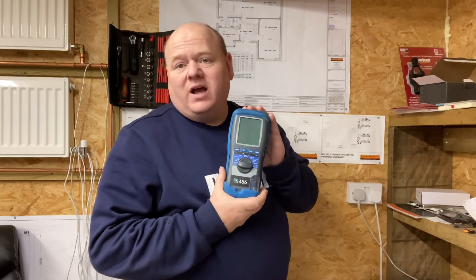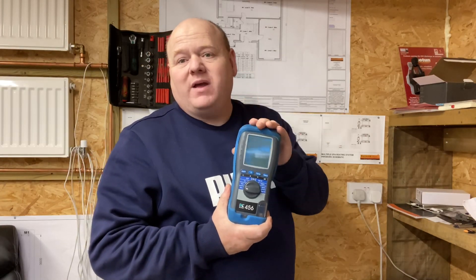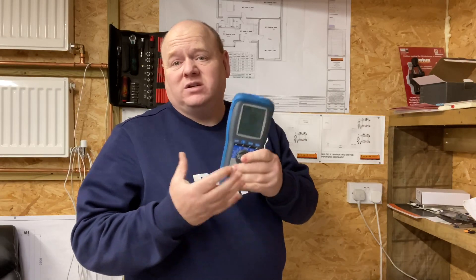Which flue gas analyser do you use and why? Please add in the comments below and tell me any experience that you have with different flue gas analysers — pros and cons, which one's best and which one's not.